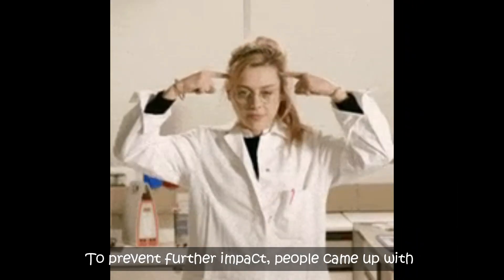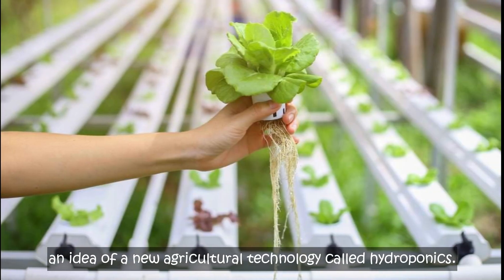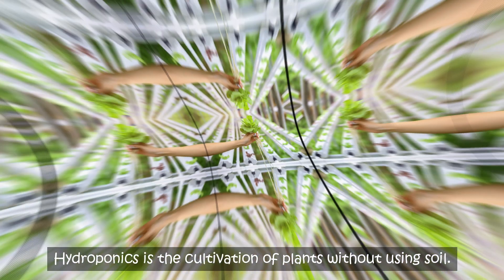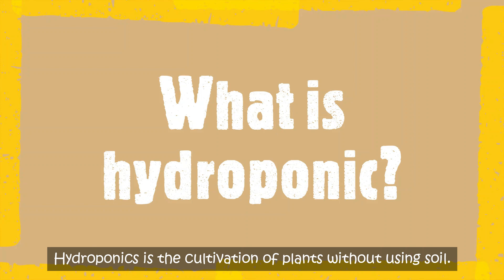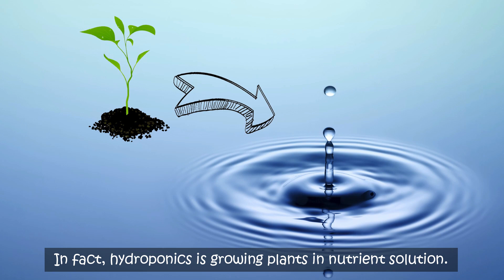To prevent further impact, people came up with an idea of a new agricultural technology called hydroponics. Hydroponics is the cultivation of plants without using soil. In fact, hydroponics is growing plants in nutrient solution.